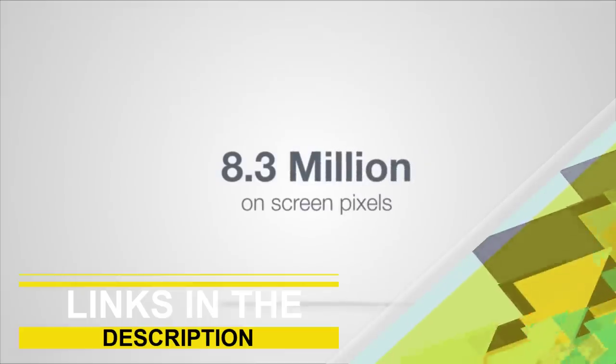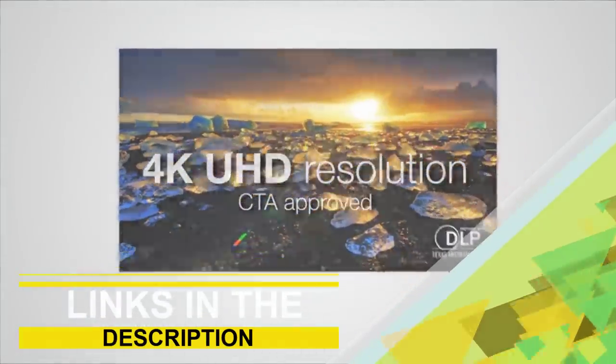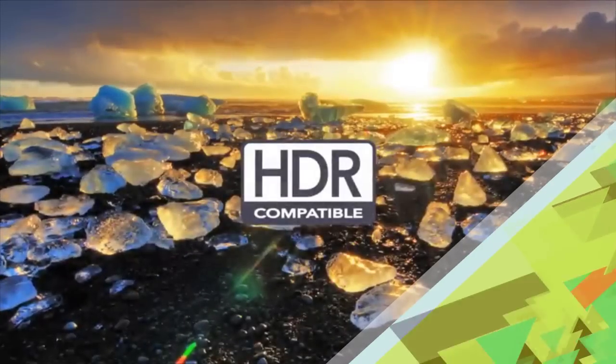You can find links to the products in the description. If you've got another product in mind that you'd like us to review, please comment down below — we'll look into it as soon as possible and let you know how it compares to the items listed in this roundup. So without further ado, let's get started with the list.